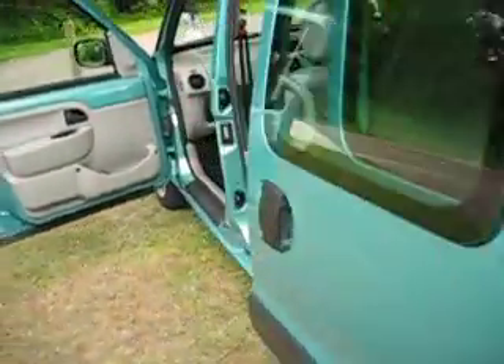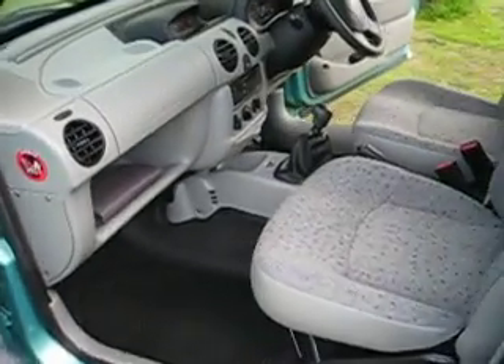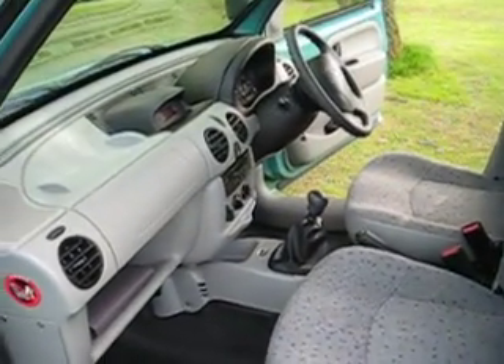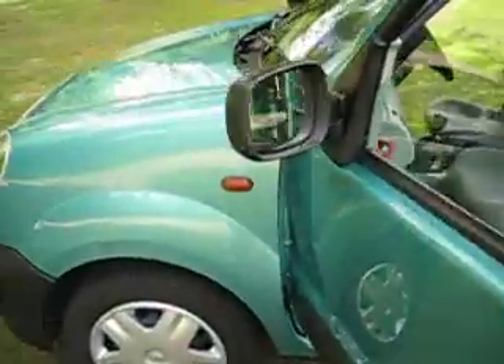It's all in excellent condition, one owner, 4,900 miles, 1,200 cc, electric windows, central locking, and power steering.